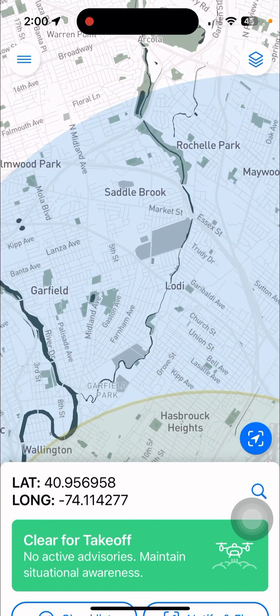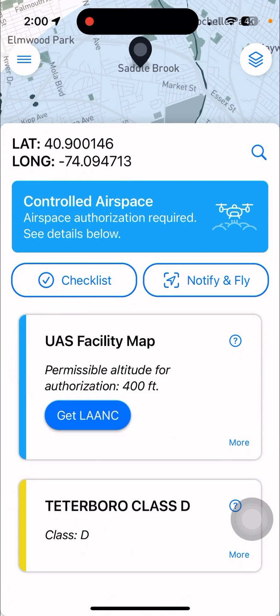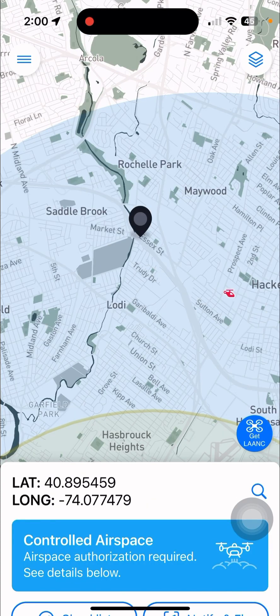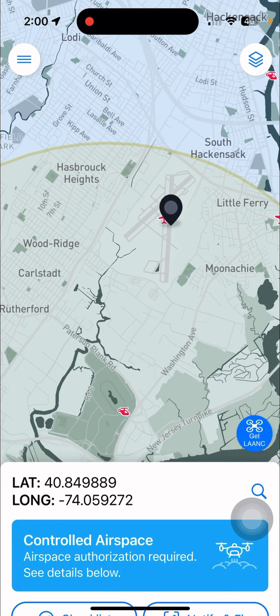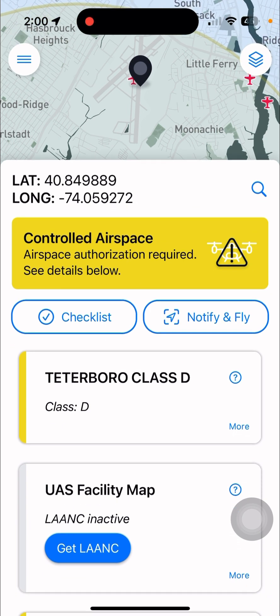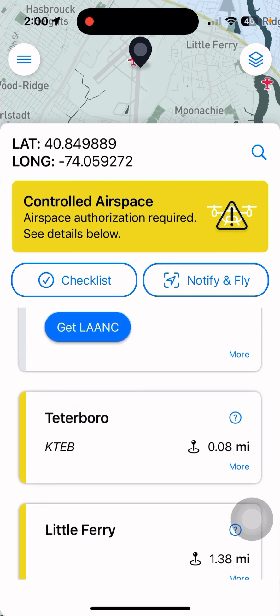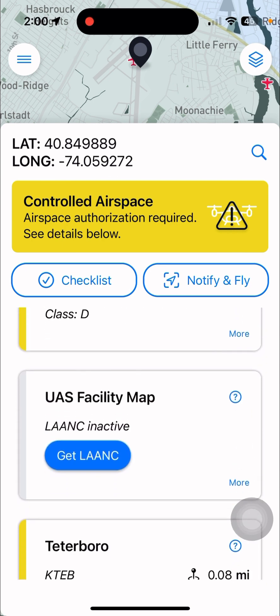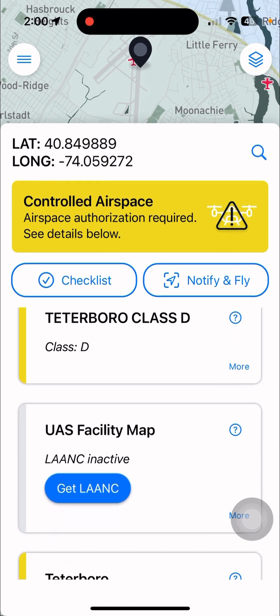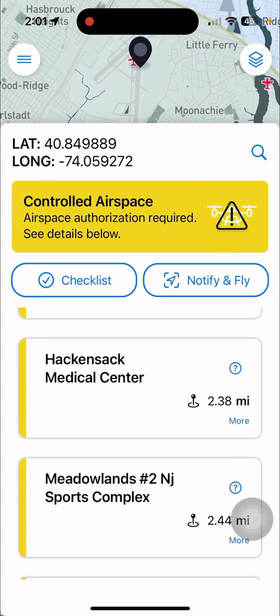If I scroll a little bit, I could also plan a flight there, but it's controlled airspace. That doesn't mean you can't fly — you just have to get a LAANC authorization. It's Class D, which is nice because you have permissible altitude up to 400 feet. But if you go somewhere else, it may say airspace authorization required — see details below. Class D airspace, so it's going to be a little tricky. It looks like, what time is it? Two o'clock in the morning, and apparently there are people flying in the area.